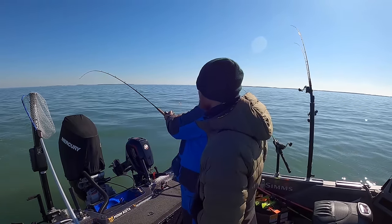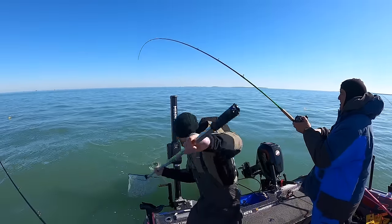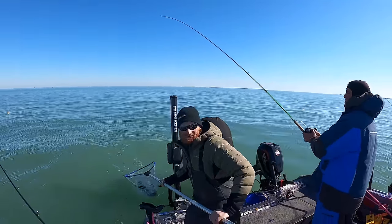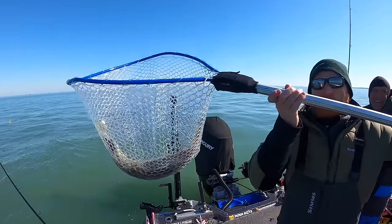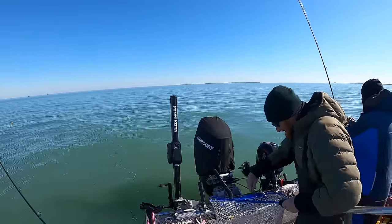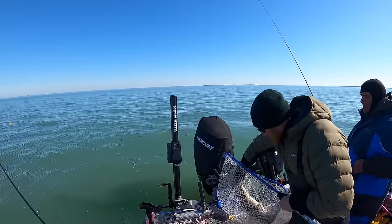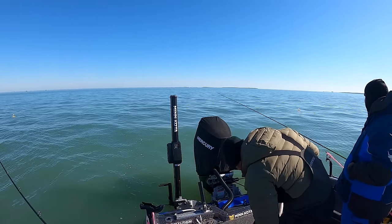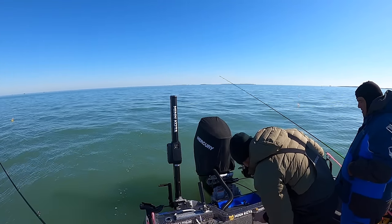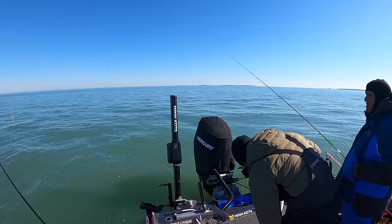I want to show you what Chris calls a small one. Yeah, we've caught bigger — I guess — but this is bigger than a Wisconsin wall-hanger as I like to say. As we're messing with that one we get another one on.